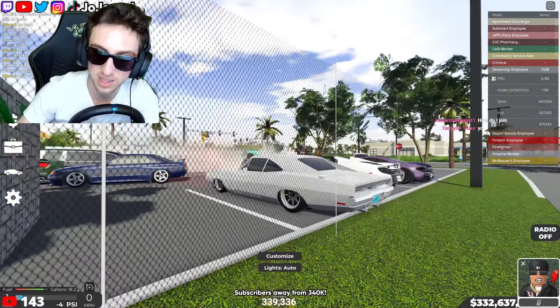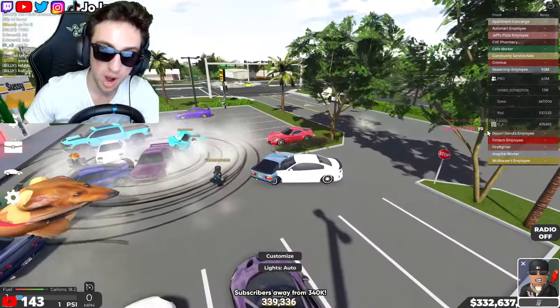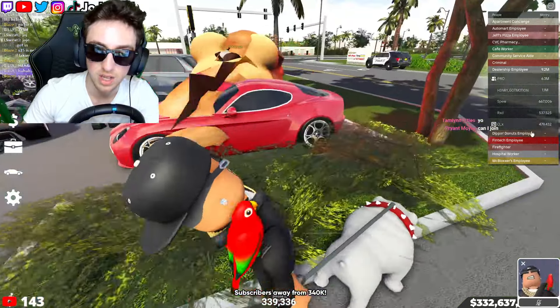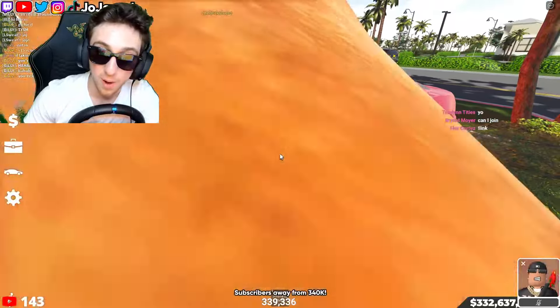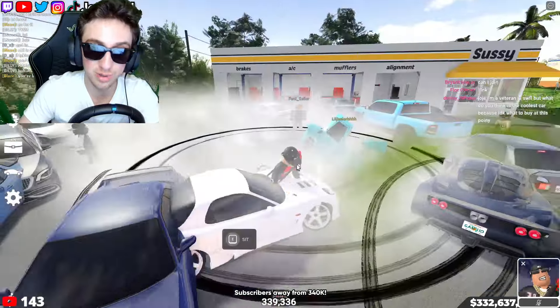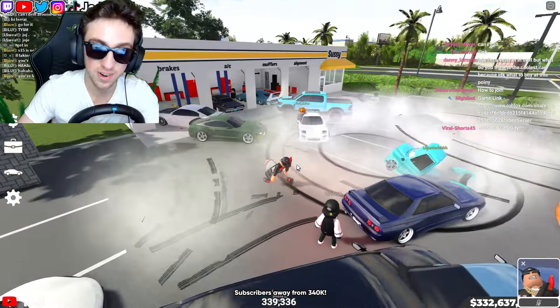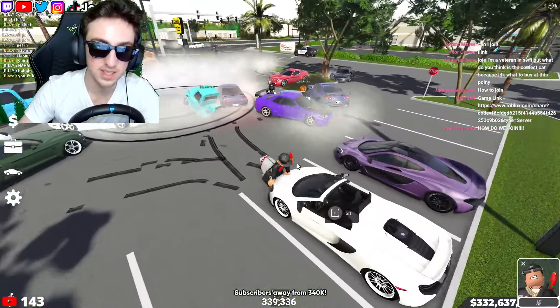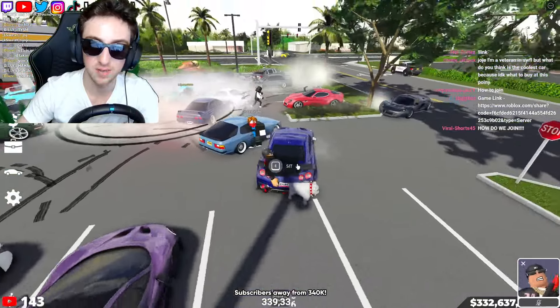Oh my god, that Dodge is insane! Jay Safari has got some of the cleanest cars I've ever seen — this is fire. What is wrong with Jay? Jay Safari has some of the cleanest car builds I've seen seriously. I'm seeing clean cars left, right, and center.